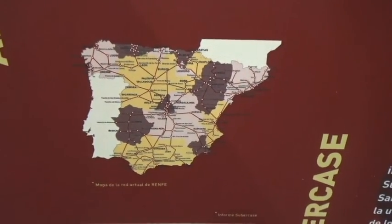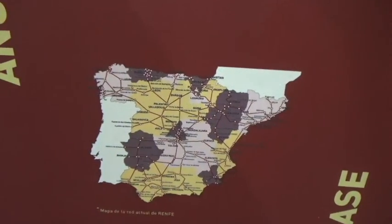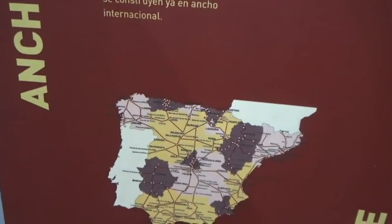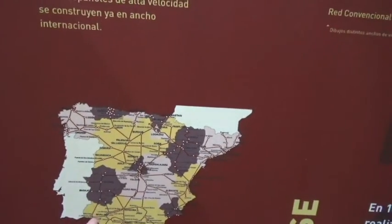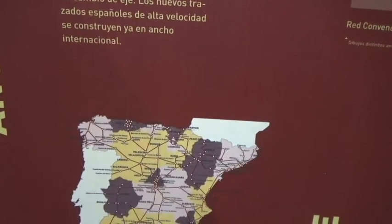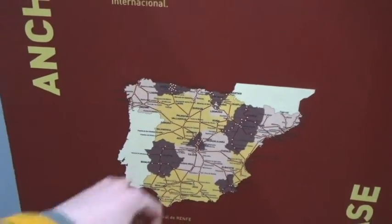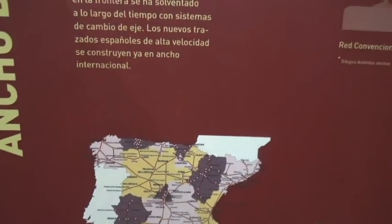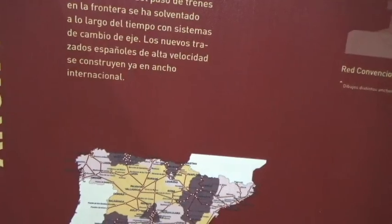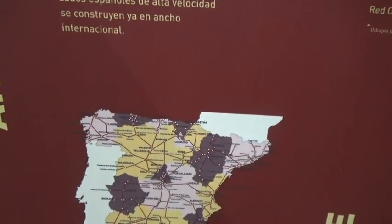This shows the entire network — not all high speed. There is a high speed segment in Galicia, and then obviously it goes to Valladolid and into Mora, Salamanca. Not so much in Extremadura, but through La Mancha into Andalusia. And obviously we've already done Zaragoza to Barcelona at this time of recording.